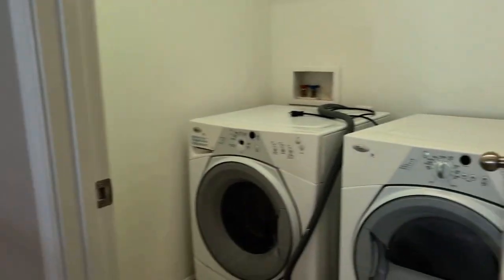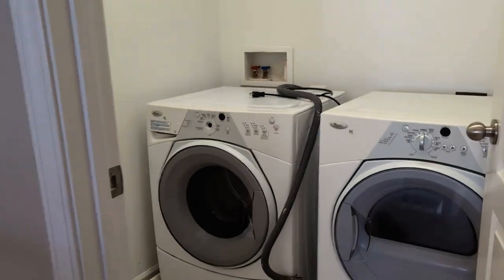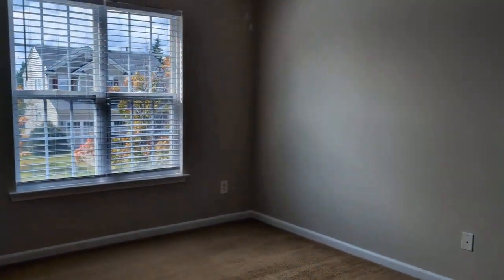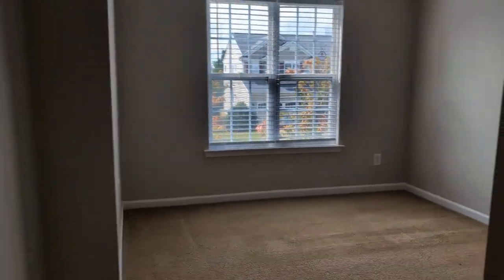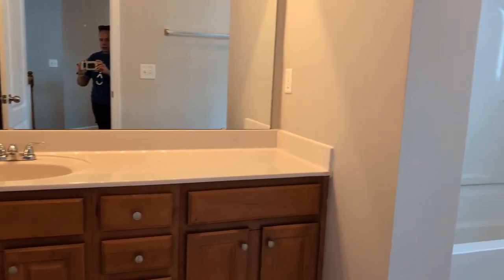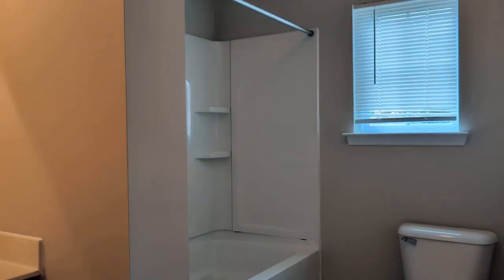Let's go on and take a look at the secondary bedrooms. The washer and dryer are here on the second floor, so you don't have to haul those baskets up and down the stairs. Bedroom three, bedroom four, and a full bath — a tub shower combination.